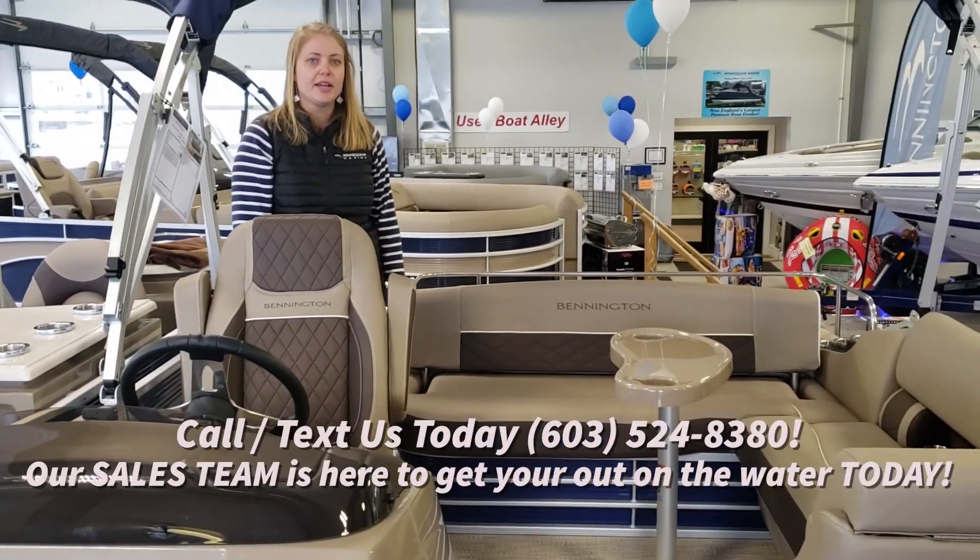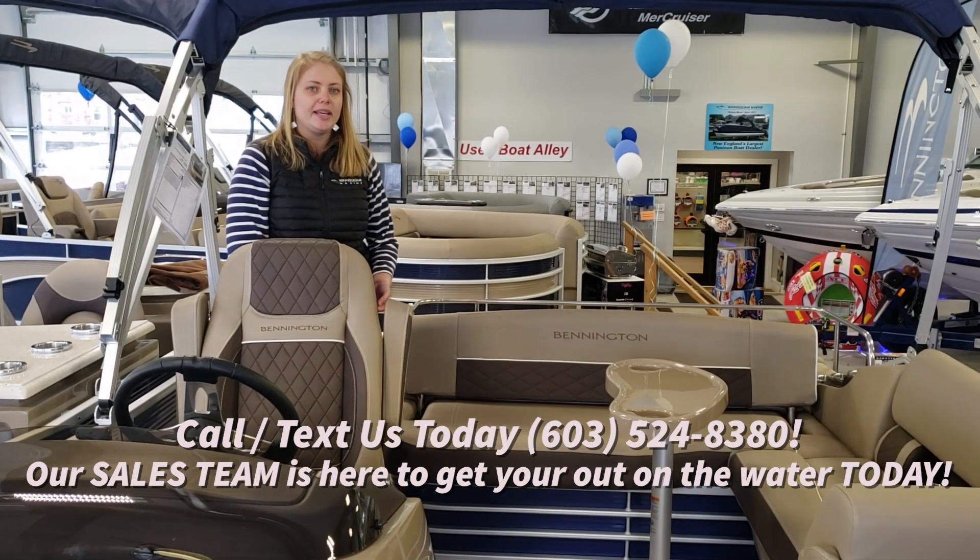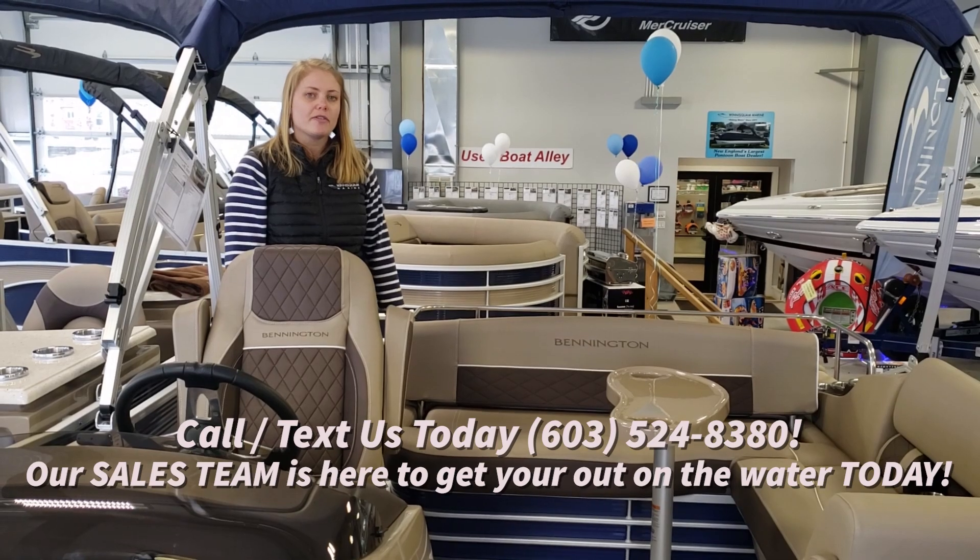This comes in 20 to 25 feet and it also comes with multiple performance packages, maybe SPS or ESP center tube. Check out more of our videos online.